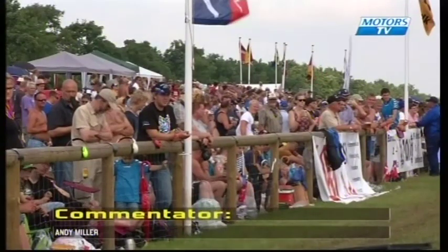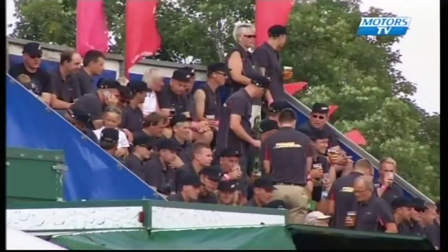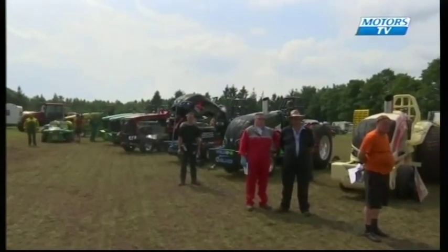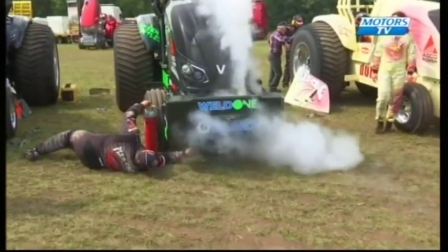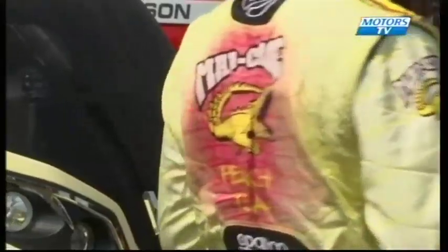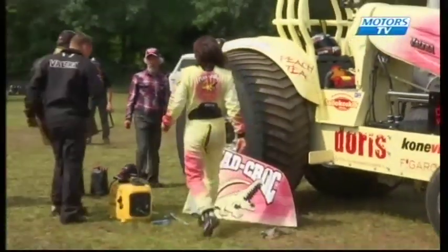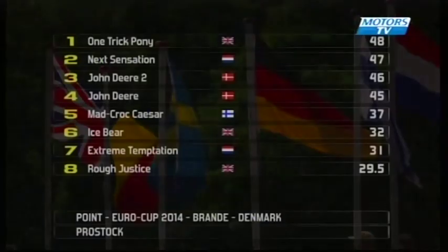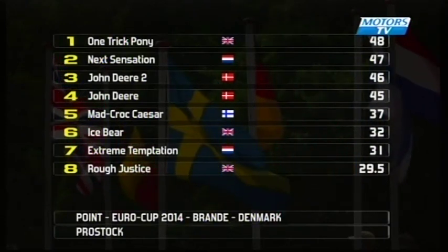Welcome to the Mitash EuroCup series from the Brande Pulling Arena in Denmark for the final round of the 3.5 tonne Pro Stock class. Probably the most international of all the EuroCup classes, with teams from seven countries competing. There are eight Valtra, four John Deere, three Ford, two Case, and one each of McCormick and Massey Ferguson brands competing today in this diesel-only class. These tractors are the nearest of all the EuroCup classes to standard production machines, but are still capable of producing in excess of 2,000 horsepower. Just the final round to go — the standings are very tight at the top, with only three points separating the first four tractors.